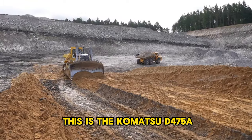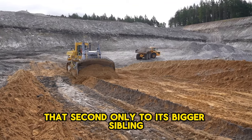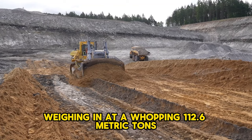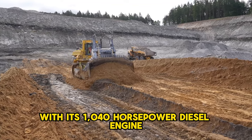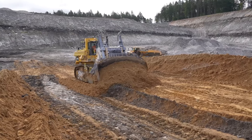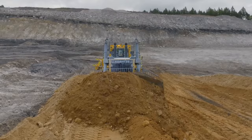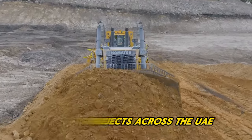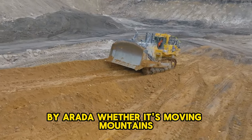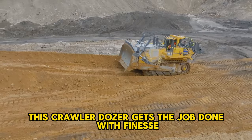This is the Komatsu D475A, a beast of a dozer that's second only to its bigger sibling. Weighing in at a whopping 112.6 metric tons and packing a punch with its 1040 horsepower diesel engine, every shove and push it makes is worth its weight in gold. This machine is a star player in Al Marwan's rental lineup, put through its paces on major projects across the UAE, including the impressive Aljada development project by Arada. Whether it's moving mountains or flattening out rough terrain, this crawler dozer gets the job done with finesse.